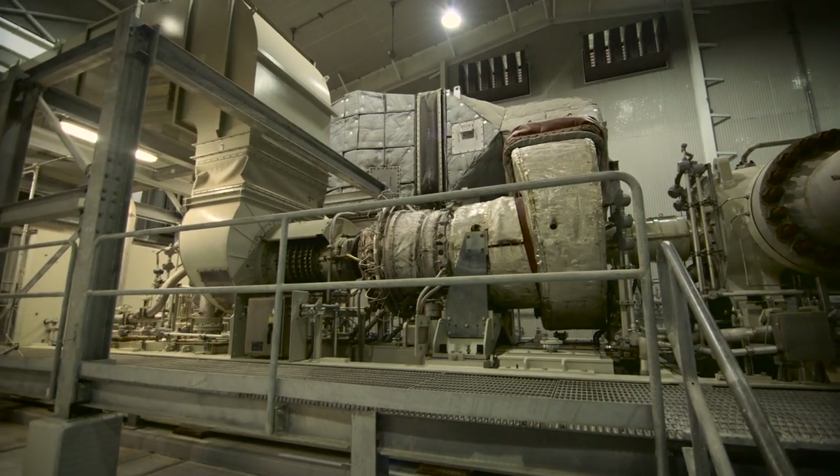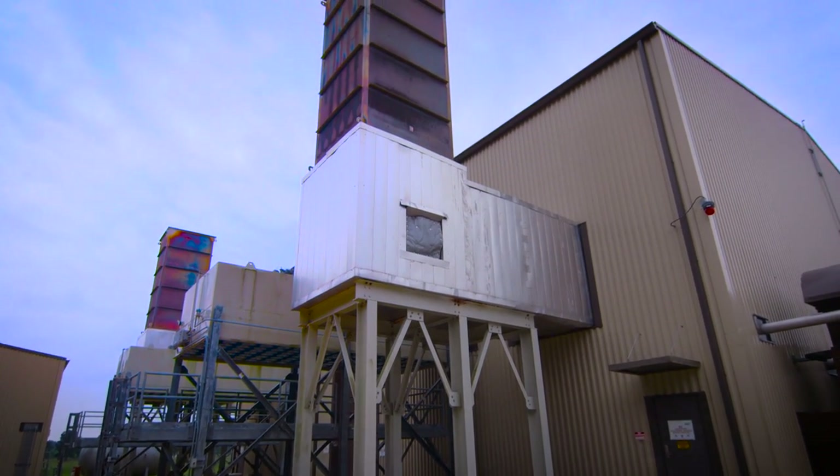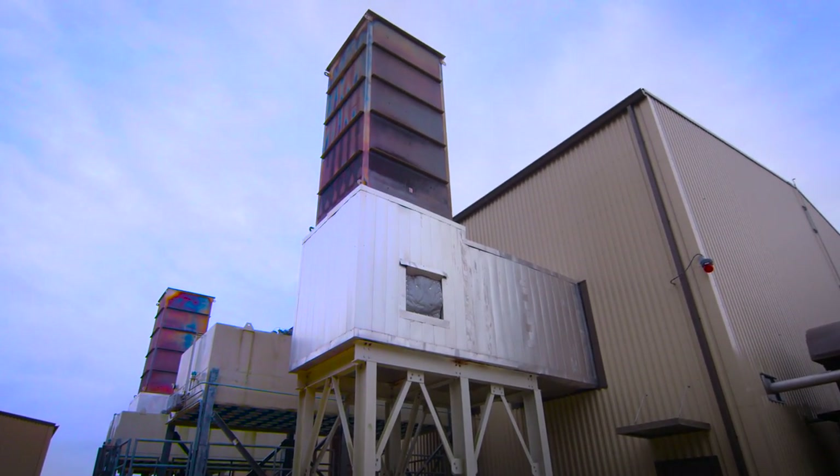Our systems employ a number of low emission technologies. As a result, our compressor stations achieve air quality ratings below state guidelines.